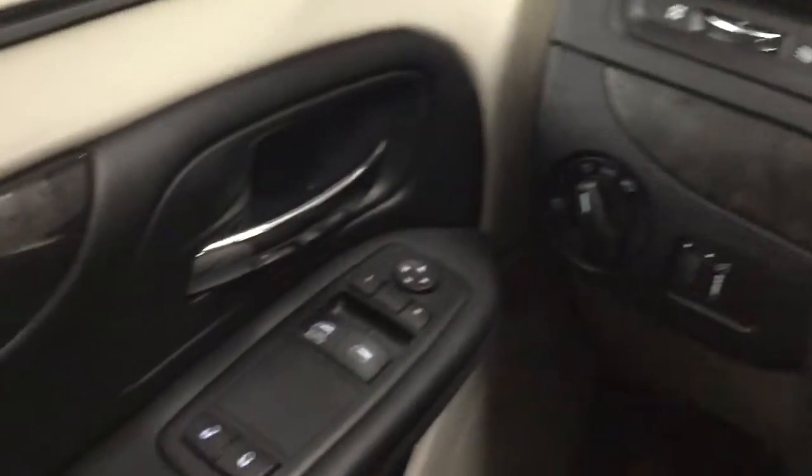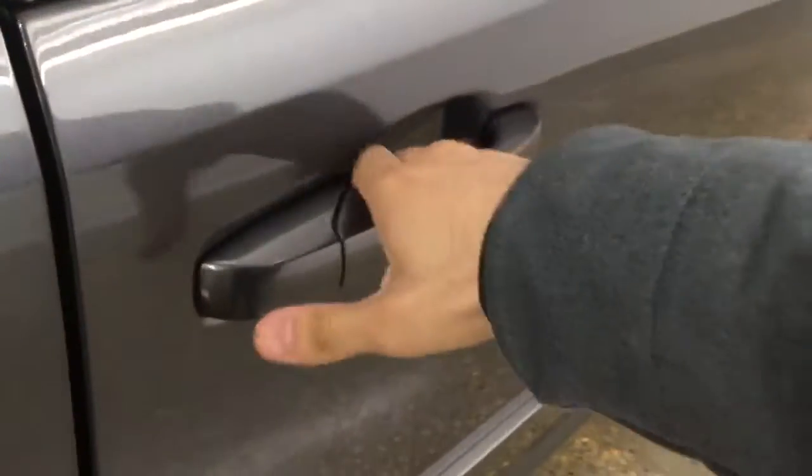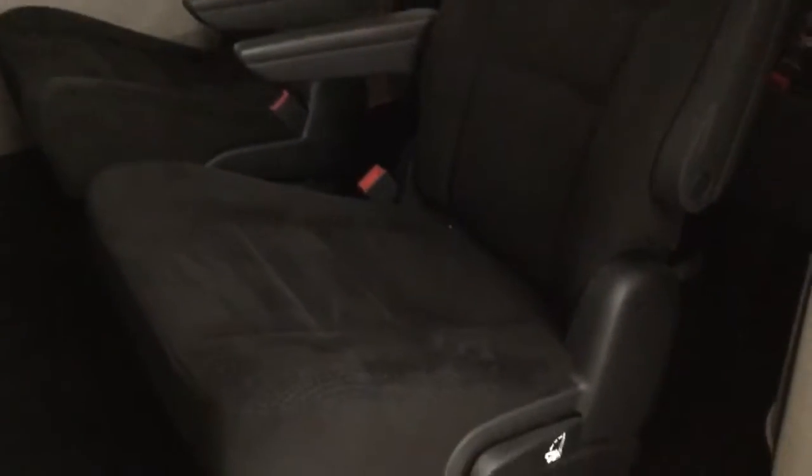Let's go ahead and check out the back seats. There are two seats right here, and if we fold the seat down, it seats up to three in the back there as well.